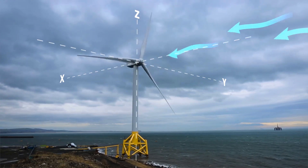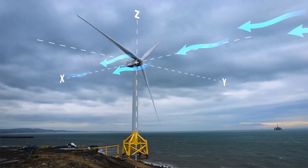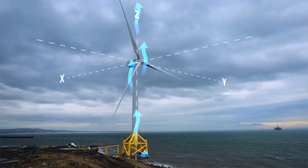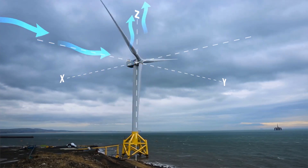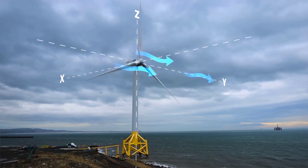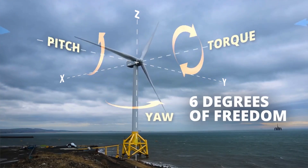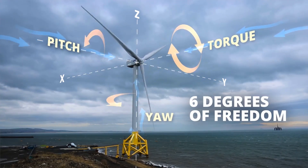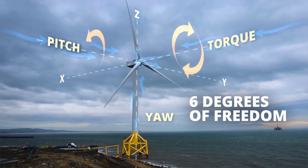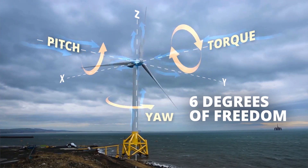The body is free to change position as forward, backward, up, down, left, right — translation in three perpendicular axes — combined with changes in orientation through rotation about three perpendicular axes, often termed yaw, pitch, and roll. You can now also look behind people and objects, but also forwards and backwards. The VR experience becomes truly immersive.